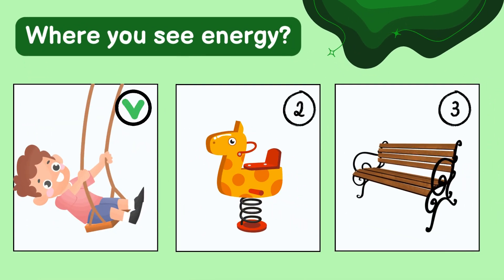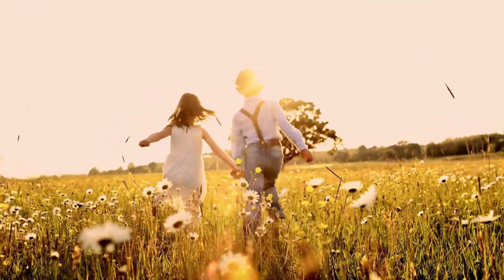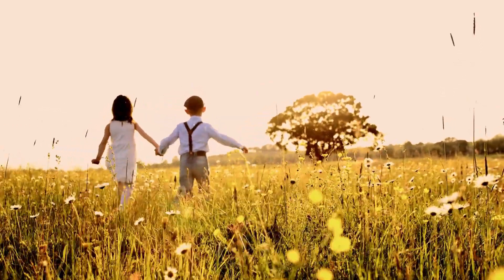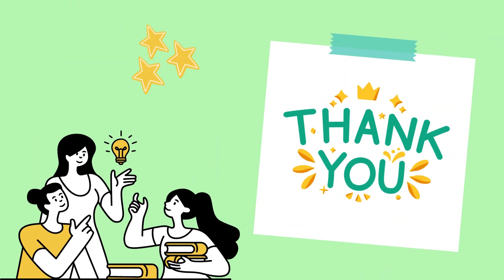Great job! The boy uses energy to move back and forth. Remember, energy is everywhere — in light, sound, wind, and heat. It helps things move and work. Keep looking for energy all around you. Thank you for joining me on this adventure, and see you next time!